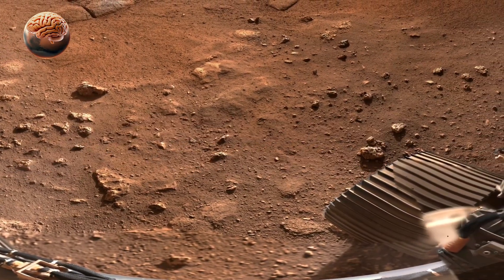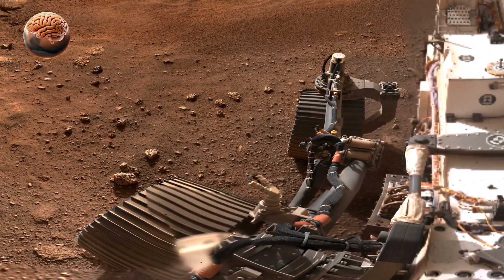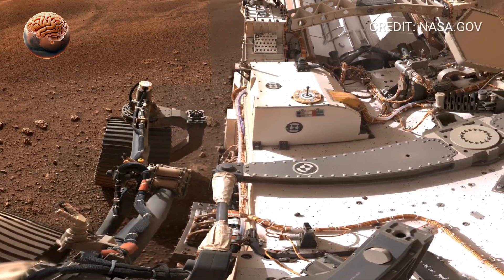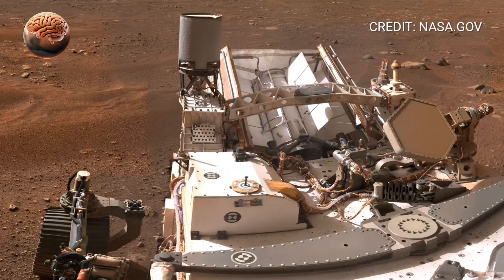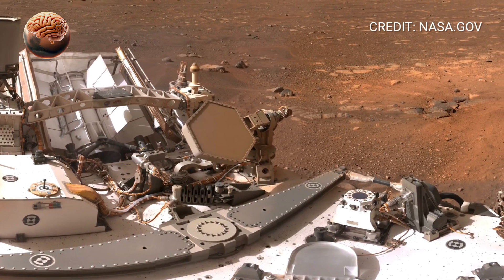Perseverance Rover 360 degrees footage on Sol 1520. Welcome back to Mars Mind. Today, we're diving into one of the most stunning views ever captured beyond Earth. NASA's Perseverance has recorded a complete 360-degree panoramic view of Mars on Sol 1520 inside the ancient Jezero crater.